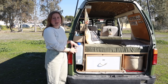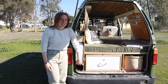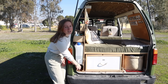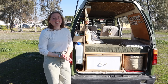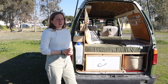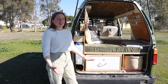Behind the water tank is our 'garage' — quite some space for winter jackets, extra shoes, and other items. There's also a tiny opening for our broom to keep the van clean, and a shovel for emergencies. In Europe there are many public bathrooms, so we mostly rely on those and rarely need to use the shovel.